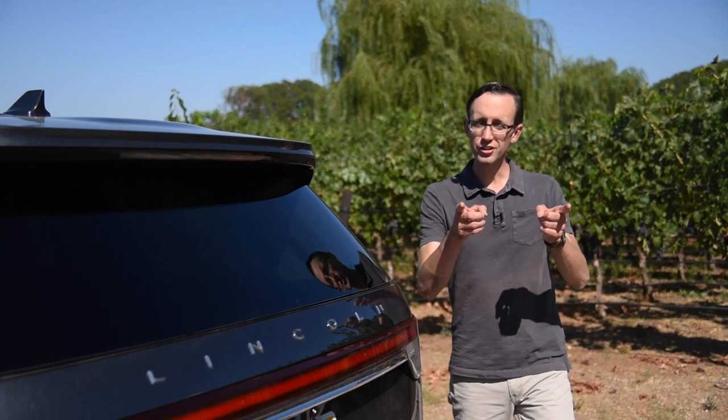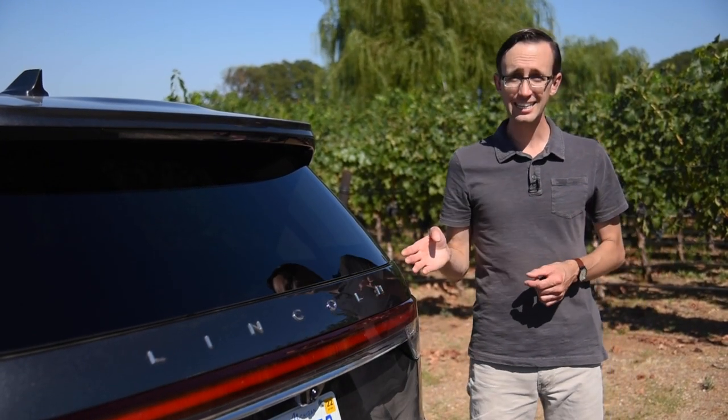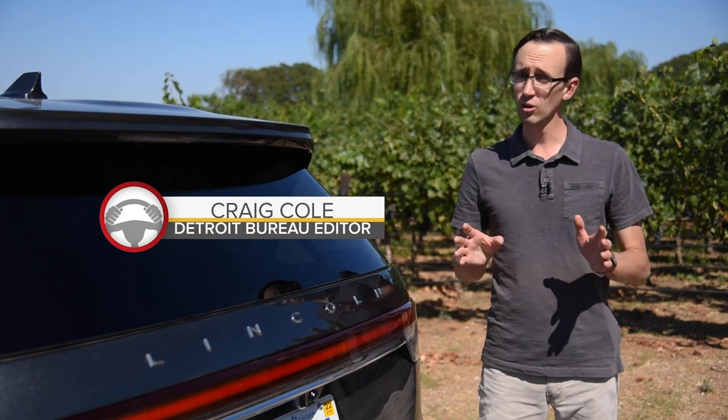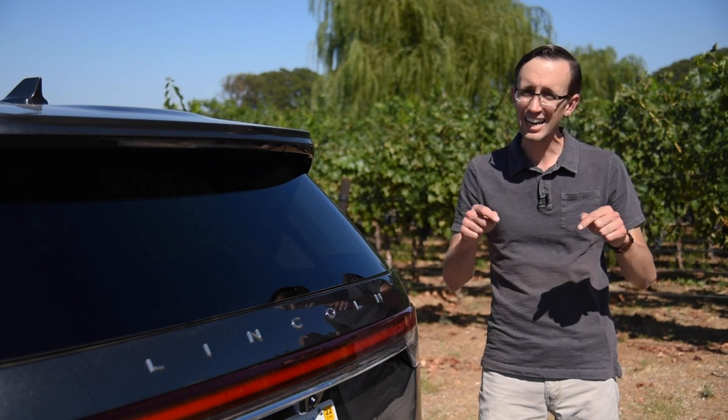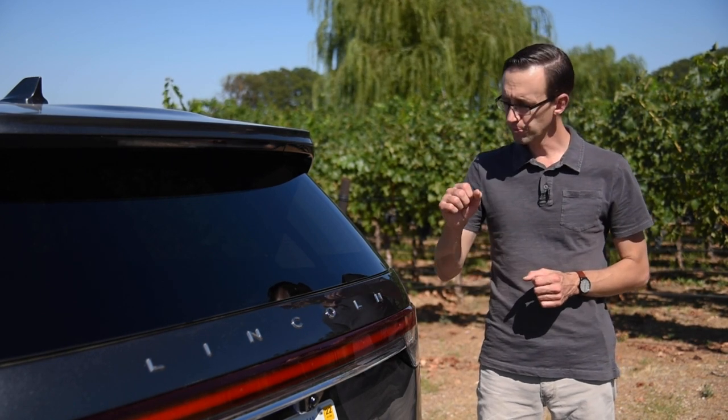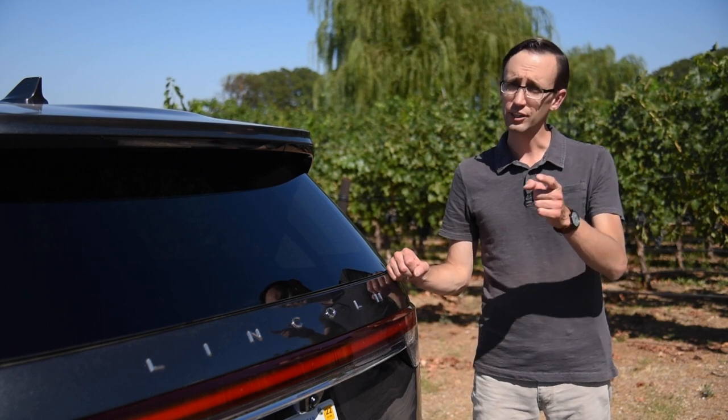I've got a question. Would you ever consider owning a Lincoln? Well, just a few short years ago, the answer would have probably been absolutely not. The brand had no compelling products and was probably living on borrowed time, but today things are dramatically different, especially now that the reborn Aviator SUV has been cleared for takeoff.